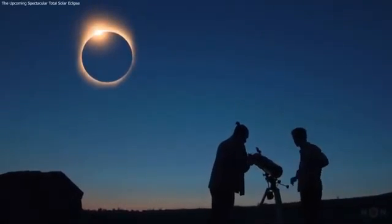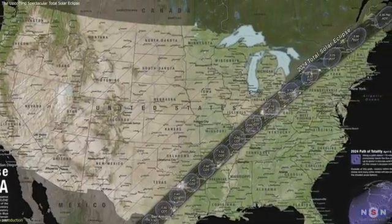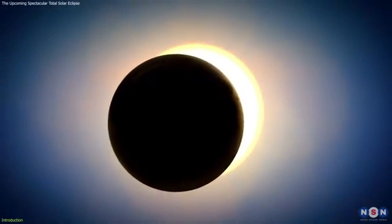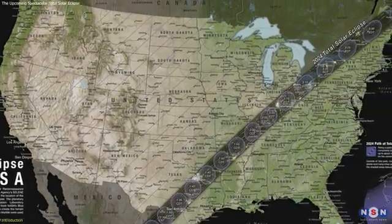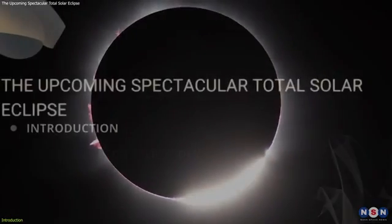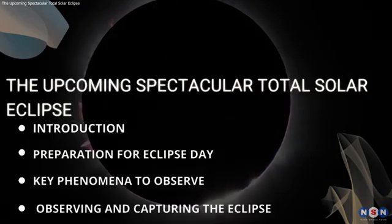In a cosmic spectacle set to grace the skies on April 8, 2024, the Moon will cast its shadow across North America, creating a breathtaking total solar eclipse. This celestial phenomenon, where the Moon completely obscures the Sun, will plunge parts of the continent into daytime darkness, offering a unique opportunity to witness the Sun's elusive corona. Stay tuned as we explore what to expect, how to prepare, and the significance of this awe-inspiring event.